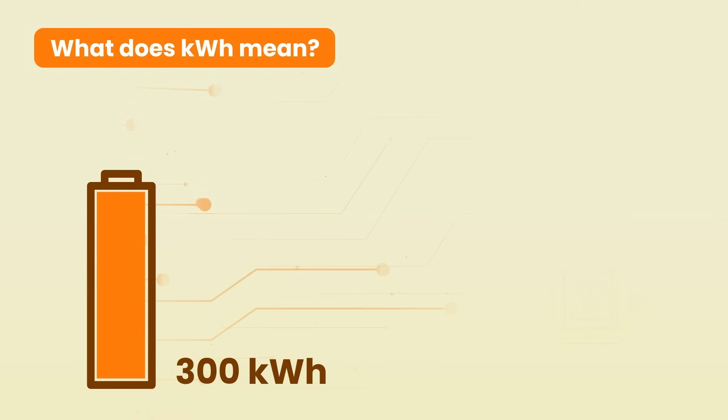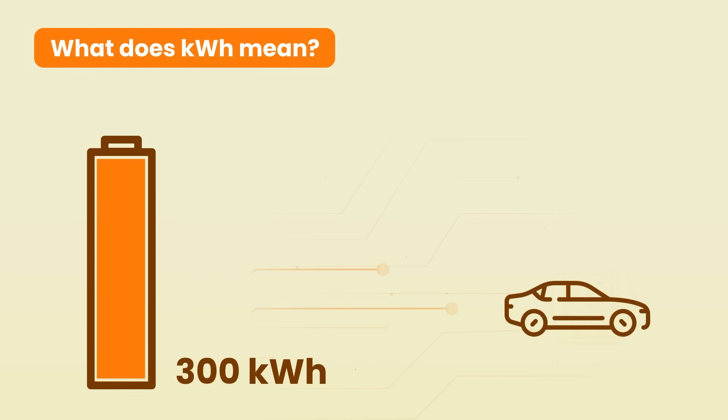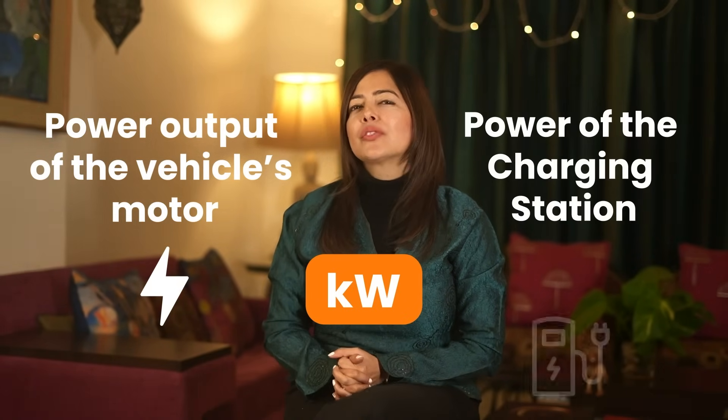The higher the kWh rating of the battery, the more energy it can store, which typically leads to a longer driving range on a single charge. In electric vehicles, kW is most commonly used to describe two things: the power output of the vehicle's motor and the power of the charging station.